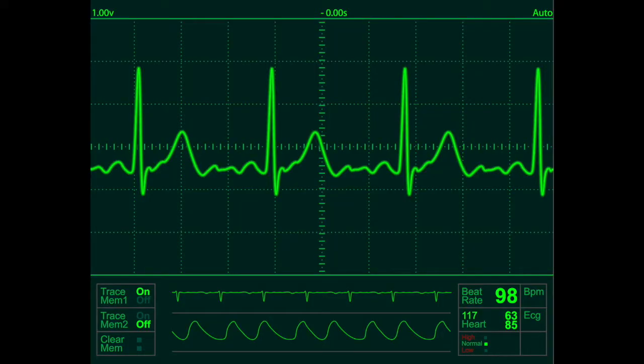The combination of 12 such electrodes that we look at allows us to diagnose a number of different conditions, ranging from rhythm disorders to having had heart attacks in the past, and in fact to some potentially dangerous genetic conditions which may cause people to die suddenly.